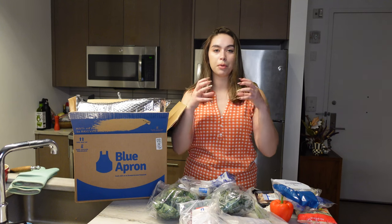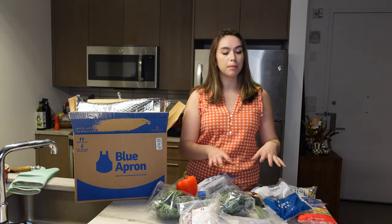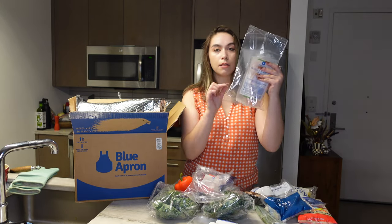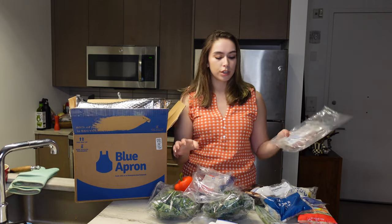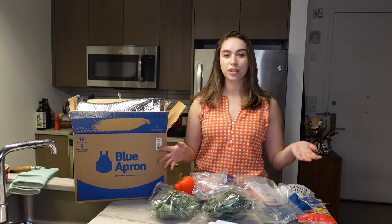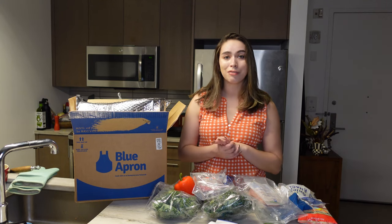Blue Apron's box looks similar — a little bubble wrap and some cooler packs — but the ingredients are a lot different and already I feel a little overwhelmed. Everything in the HelloFresh box comes in paper bags so you know exactly what each recipe needs, and the meat is separate. Blue Apron has a lot of things loose on the side, so right away I can tell it might be a more professional-style meal. I really like that the chicken comes in sealed packaging because HelloFresh meat always leaks in my fridge.